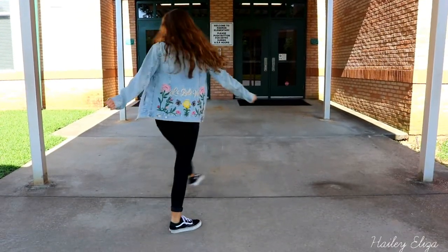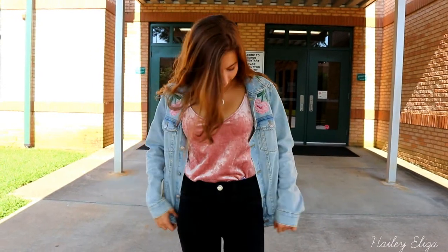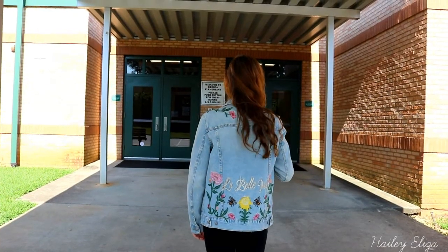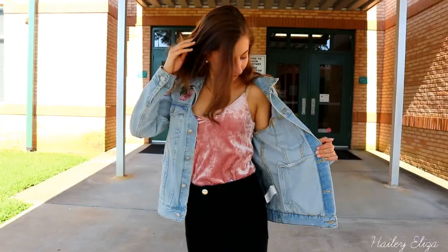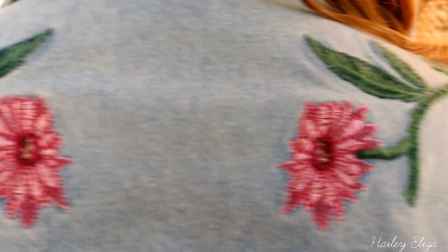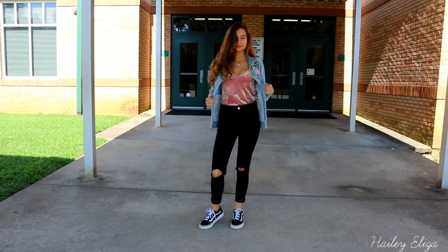I've been doing more simplistic outfits. First, I have my black jeans from American Eagle that I DIY'd and put the holes in myself. Then I'm wearing this velvet pink tank top from H&M — I absolutely love it. I'm wearing a denim jacket also from H&M that says 'La Bella Vie,' which means 'the good life,' and it has all this embroidered detail. Then I'm wearing my black and white Vans and two necklaces from Stargazing Jewelry that I literally wear every day.